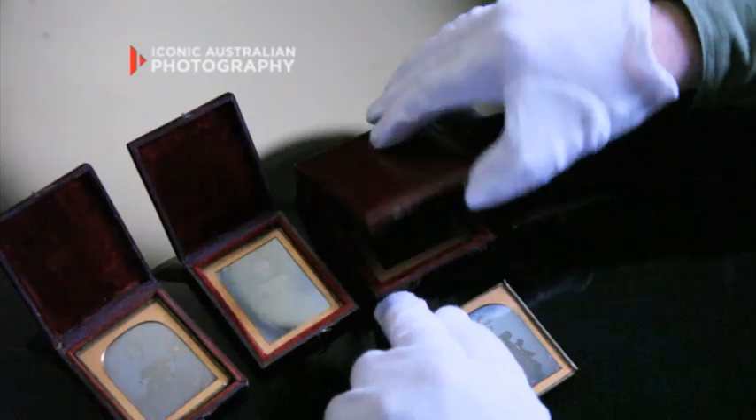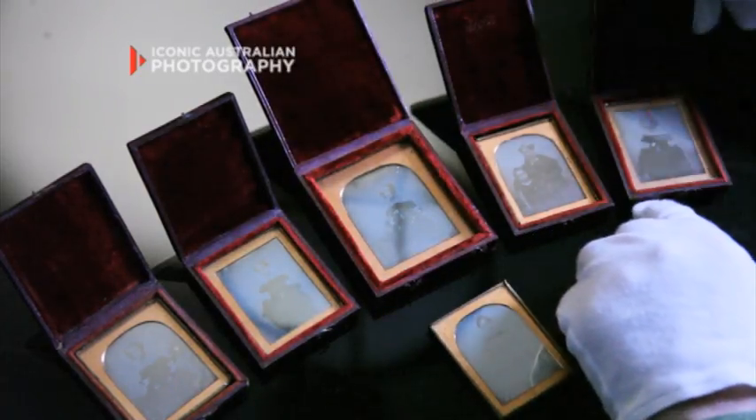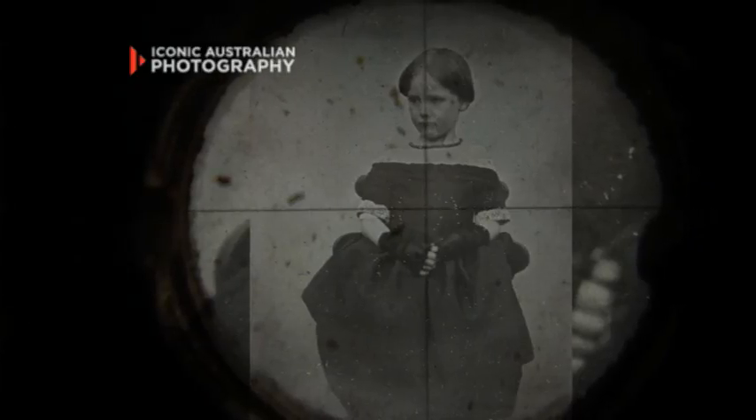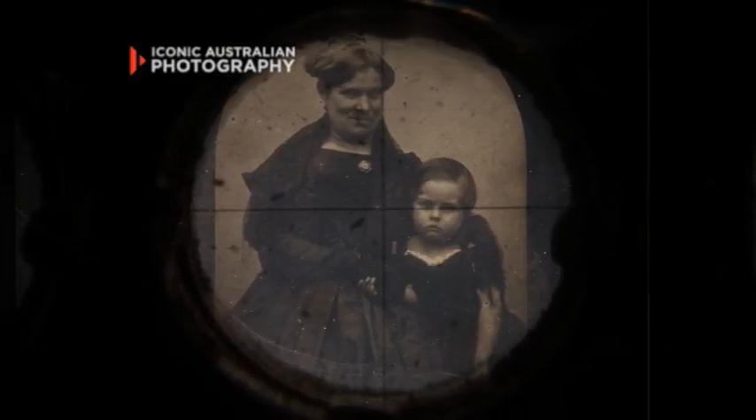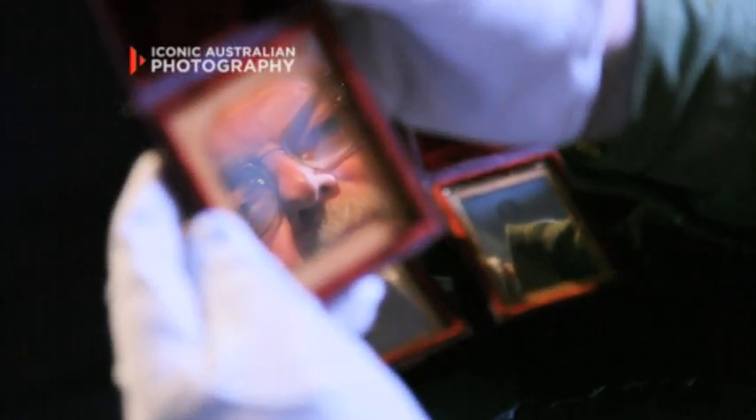George Goodman was Australia's first professional photographer and we're very fortunate to have six of his photographs. These images are of the Lawson family. Early photographic technology meant that exposures were quite long and people had to be clamped in place — it's very difficult to maintain a 30-second smile. They were split up as the families moved on, and a hundred years later we've managed to put them all back together.